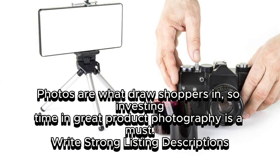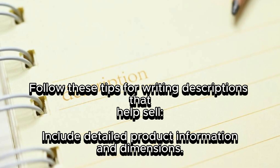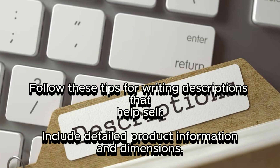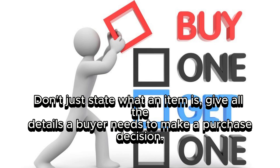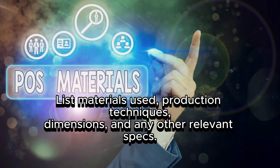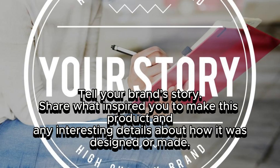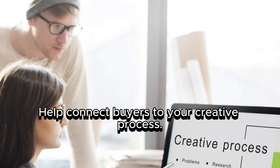Write strong listing descriptions. Your product listings are your storefront on Etsy, so make them as compelling as possible. Include detailed product information and dimensions — don't just state what an item is, give all the details a buyer needs to make a purchase decision. List materials used, production techniques, dimensions, and any other relevant specs. Tell your brand's story: share what inspired you to make this product and interesting details about how it was designed or made to help connect buyers to your creative process.